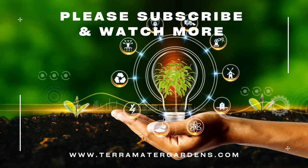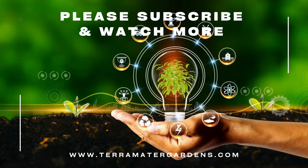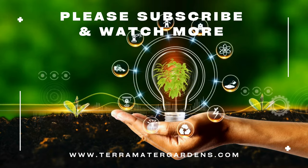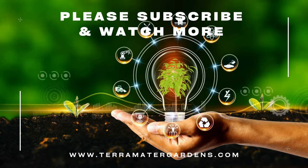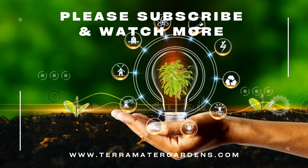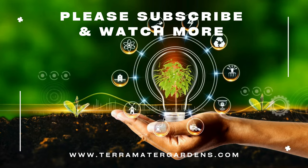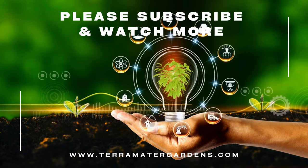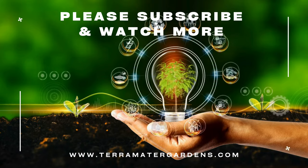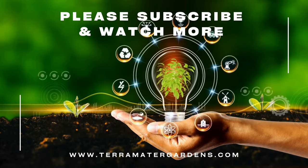To create a truly dazzling display, consider companion planting your yellow gaillardia with other sun-loving plants. Blue or purple flower companions like lavender, salvia, or catmint create a stunning color contrast that will make both varieties pop. For an even more vibrant tapestry, pair your yellow gaillardia with red or pink flowering plants like coneflowers or poppies. Some gardeners also believe it has natural pest-repellent properties, potentially helping deter unwanted insects from your other garden favorites, though more research is needed to confirm this definitively.